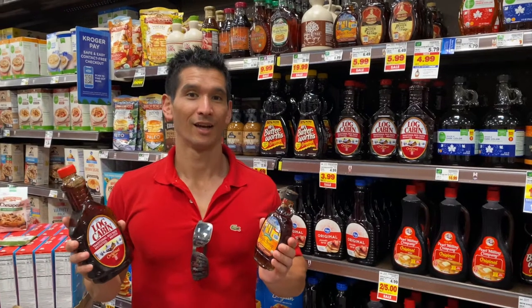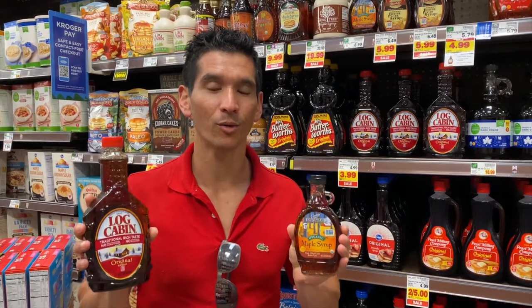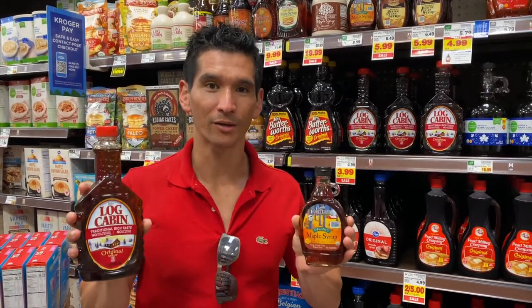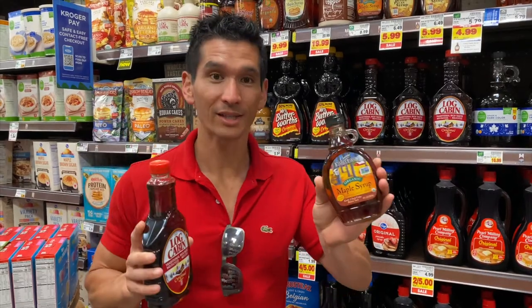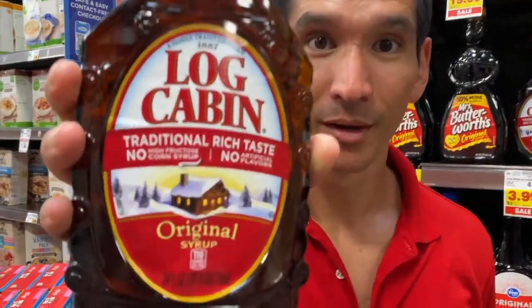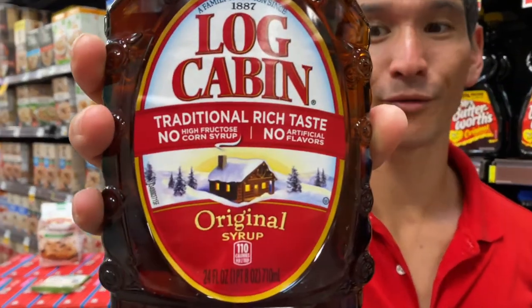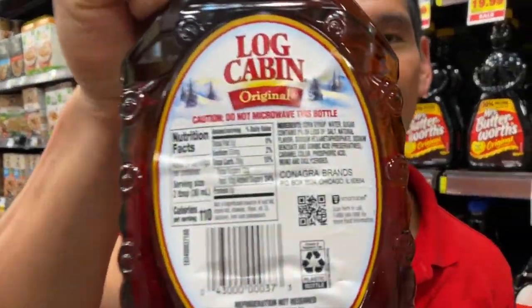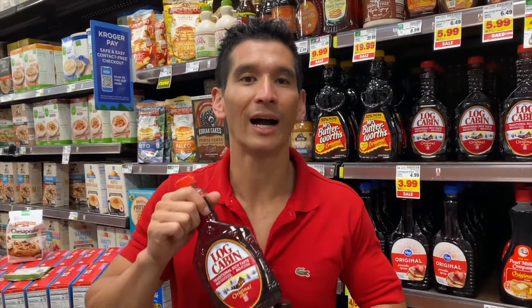I'm a little less picky about organic vs. non-organic for pasta sauce, but I'm still looking to avoid seed oils. If you're going to be enjoying pancakes or waffles, make sure you read the label closely when buying maple syrup. I'm holding two bottles — one is actual maple syrup, the other just says 'syrup.' Syrup can be anything — corn syrup or high fructose corn syrup. Log Cabin has no high fructose corn syrup, but it does have regular corn syrup. Maple syrup is a low glycemic index sweetener — just make sure you're getting the real stuff.